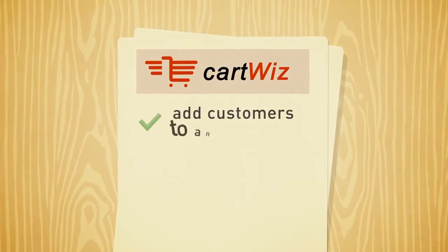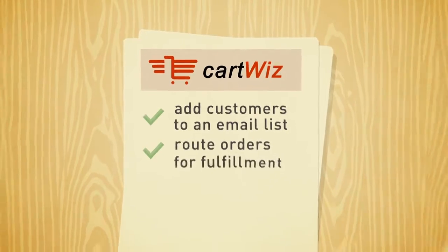CartWiz can automatically add customers to an email list, route orders for fulfillment, and much more.